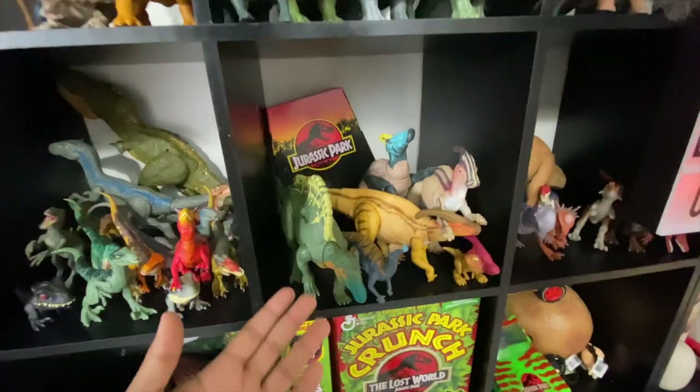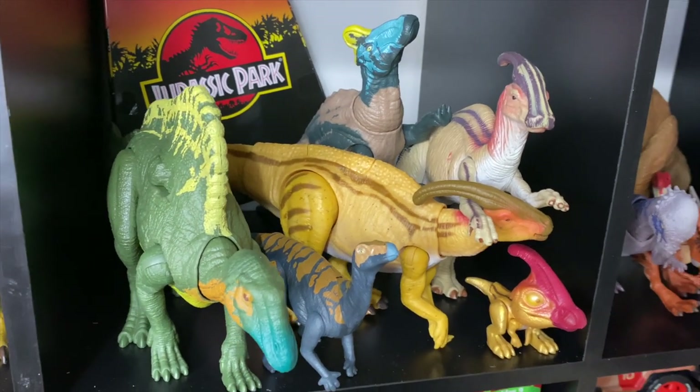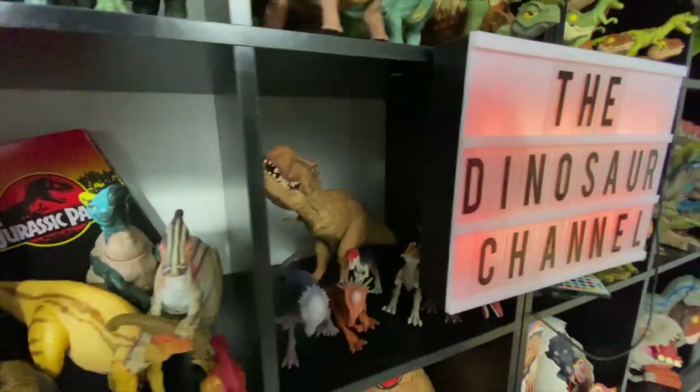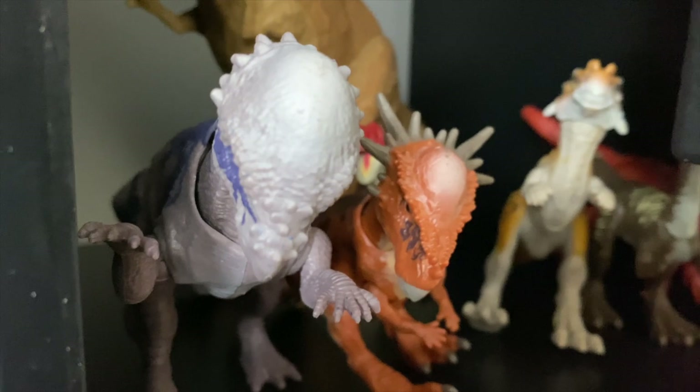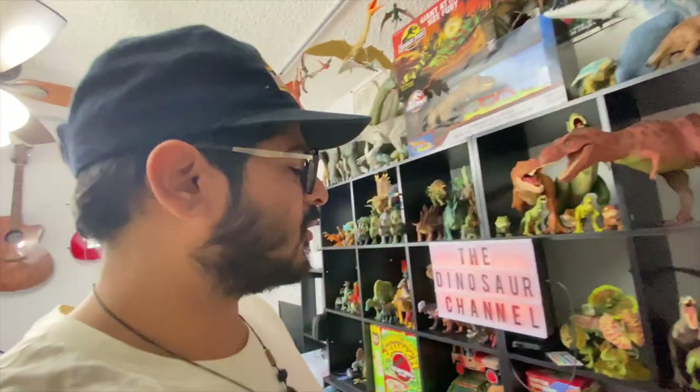We've got Hadrosaurus here — Ouranosaurus, and Montanoceratops. All the Parasaurolophuses. Hopefully I'll get the Hammond collection one to put in there as well. Unfortunately the Dinosaur channel sign is going through this shelf, but there's Pachycephalosaurus in there, Herrerasaurus, and the big T-Rex from Jurassic World — one of my favorites, and I want to display it in better light.